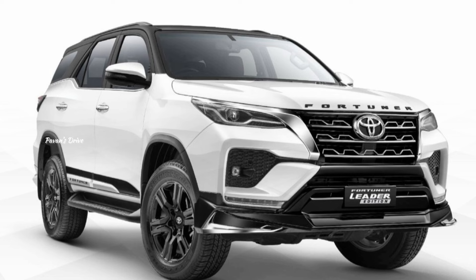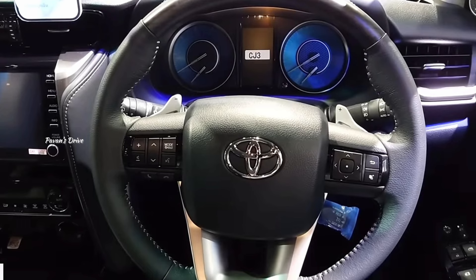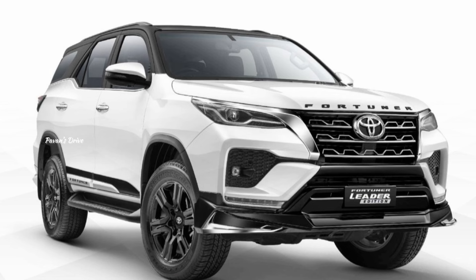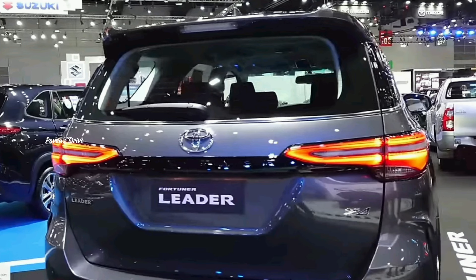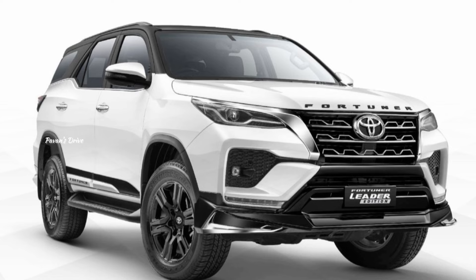Toyota, a Japanese brand, launched the Fortuner in India in 2009. If you are talking about a 2.5 lakh Fortuner sale milestone for Toyota — you can book this Fortuner Leader Edition on the Toyota official website or by visiting a Toyota showroom.